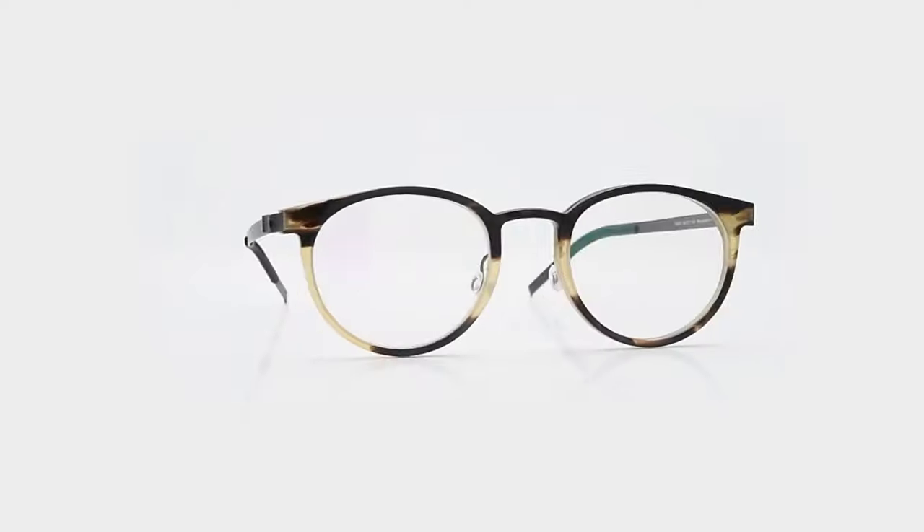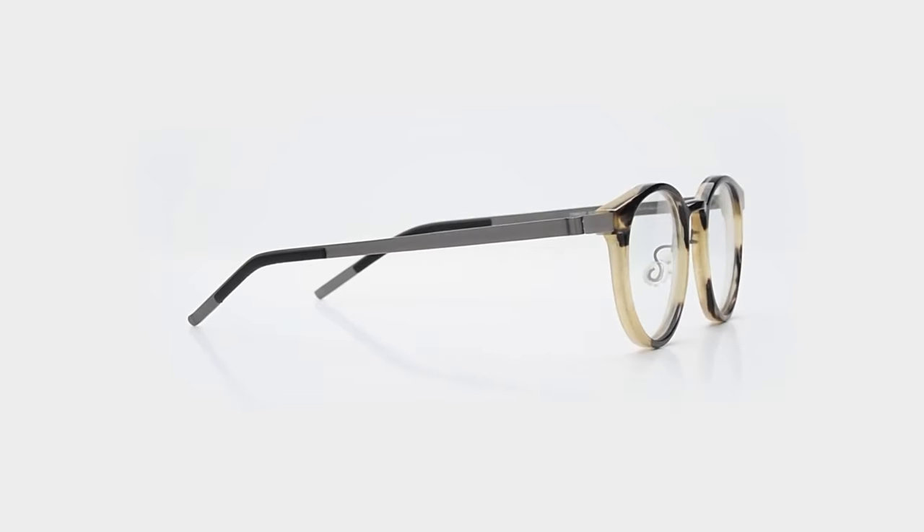Whether you want to make a statement or simply enjoy the comfort and quality of these frames, horn rimmed frames are the perfect option for you.